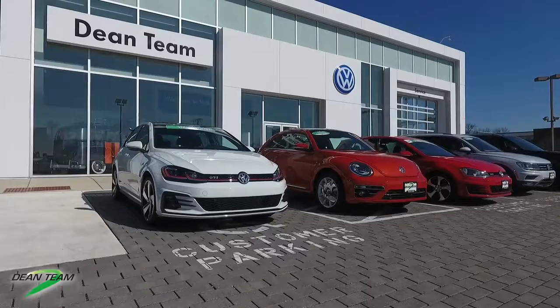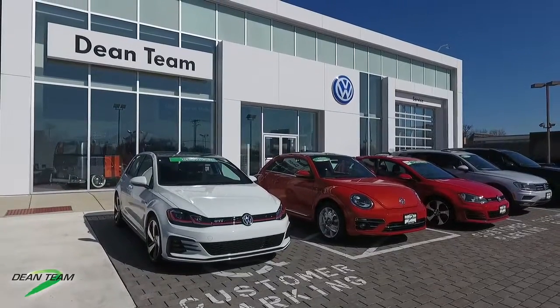That is all I have for you today. If you are in the market for a vehicle, definitely add both of these to your list and come see us to take a test drive. You can visit us in person or online at www.DeanTeamVWBalwin.com.